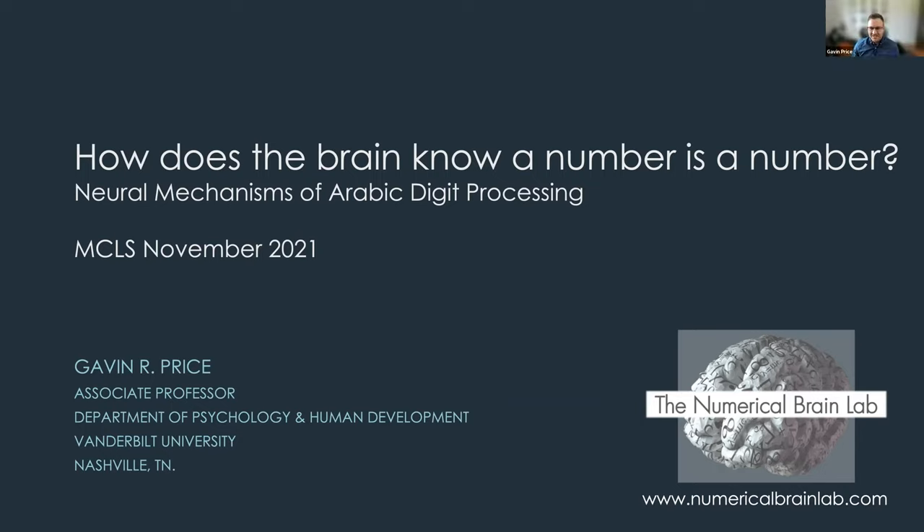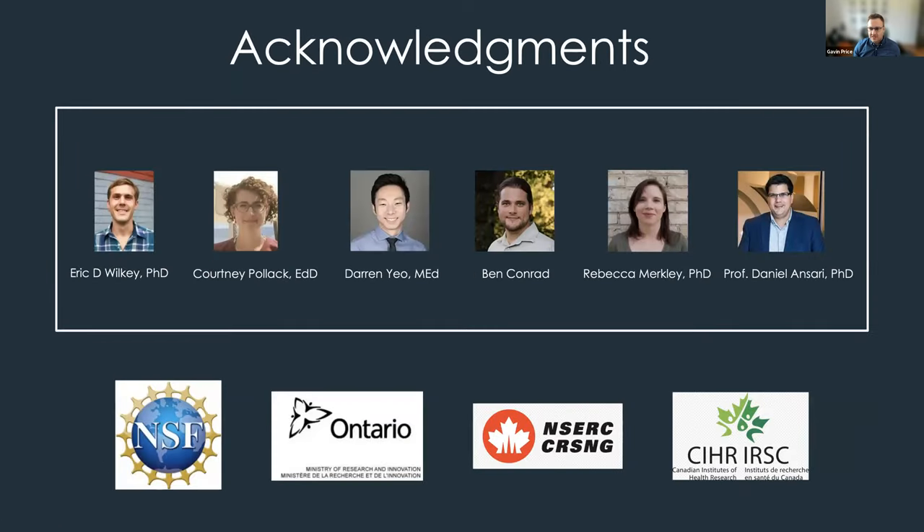Thank you very much, that's very flattering. I'm going to talk about work we've been doing in my lab looking at the question of how does the brain know a number is a number. First, I want to acknowledge the collaborators in this work and the funding sources.